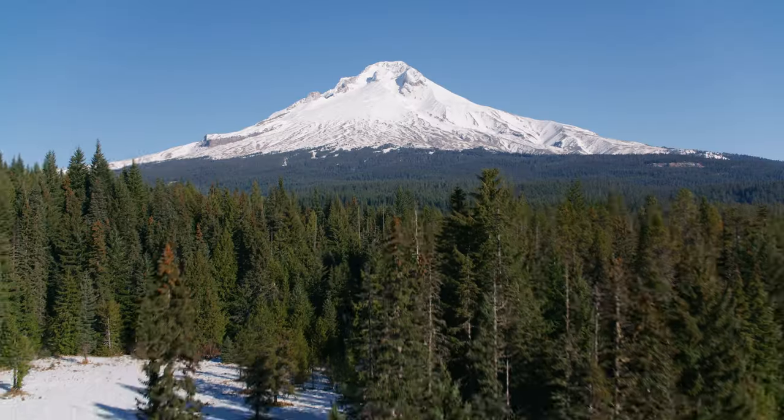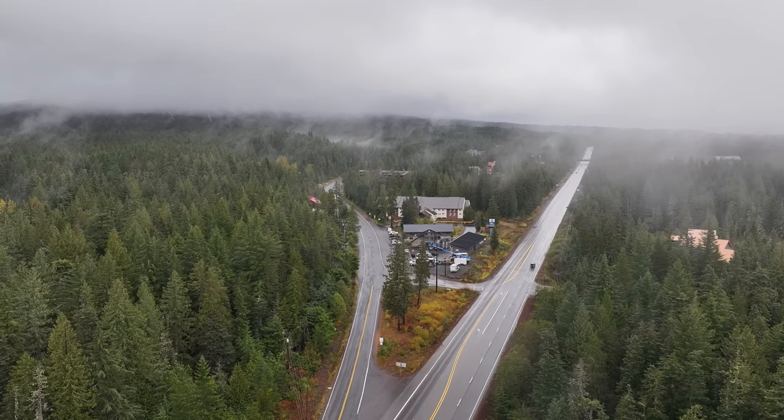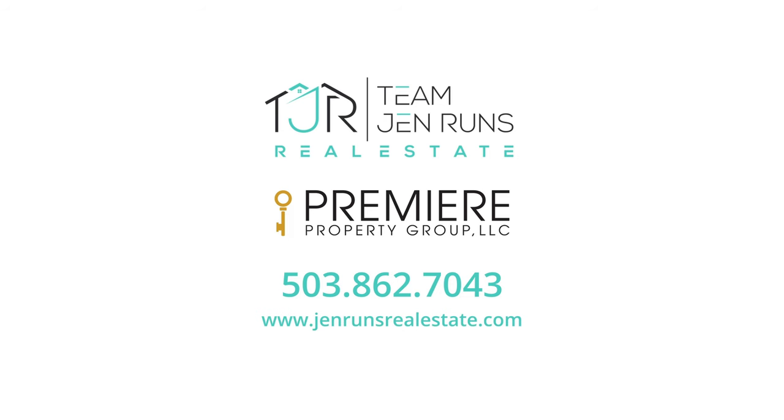This home is an ideal base camp for mountain adventures and a serene escape for anyone looking to soak in the beauty of Government Camp. I'm Jenn Meyers and we are Team Jenn Runs Real Estate. If you're ready to make this mountain oasis your own, call us today for more information or to schedule your own private tour. I'll see you next time.